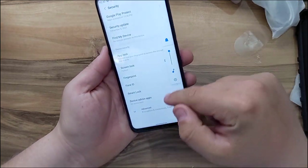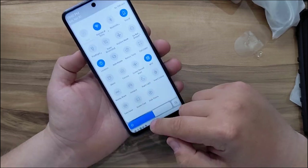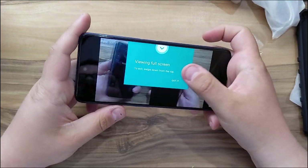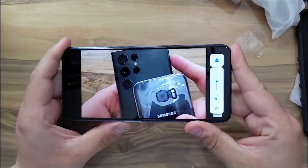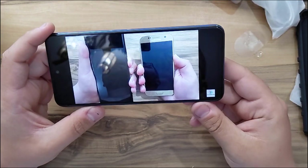Now let's open a YouTube video to test the viewing angles and the speaker. Unfortunately we don't have stereo speakers — only one bottom-firing speaker — but that bottom-firing speaker is very loud.